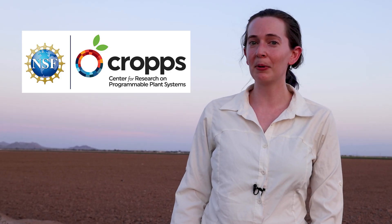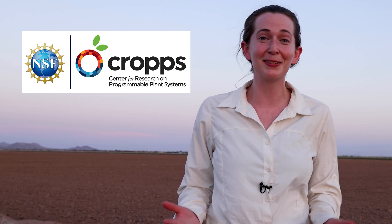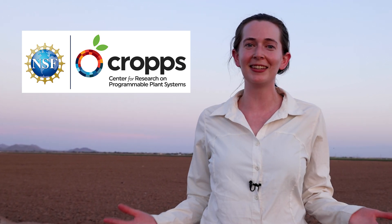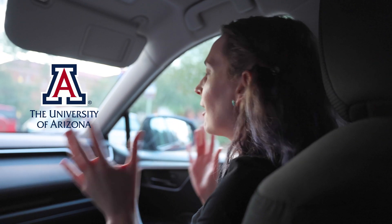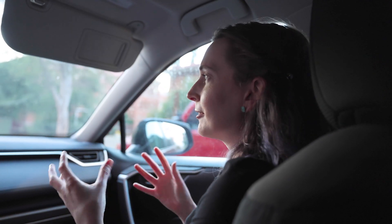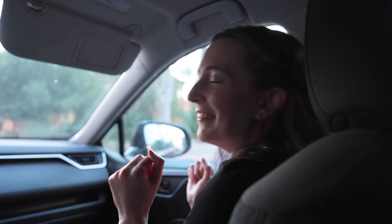The Center for Research on Programmable Plant Systems is at the forefront of this work. Today, we get to meet its scientists, visit their labs, and get a behind-the-scenes look at how they're solving these very urgent issues in agriculture. First up, we're heading to the University of Arizona to meet biologists who are peering into the molecular world of plant signaling and communication. They're creating switches out of genetic building blocks to program plants with the ability to withstand heat and drought stress.